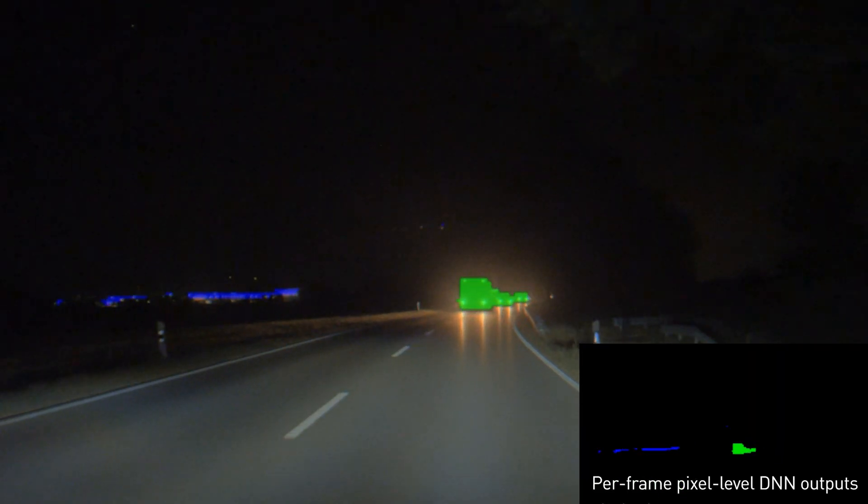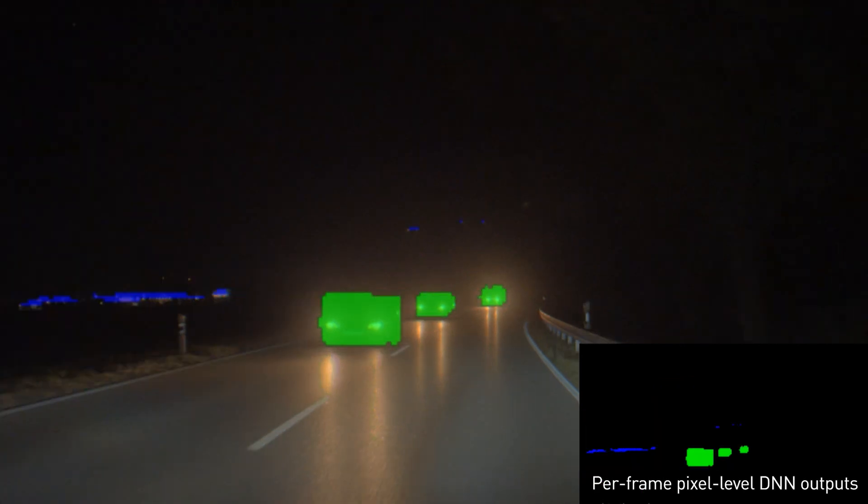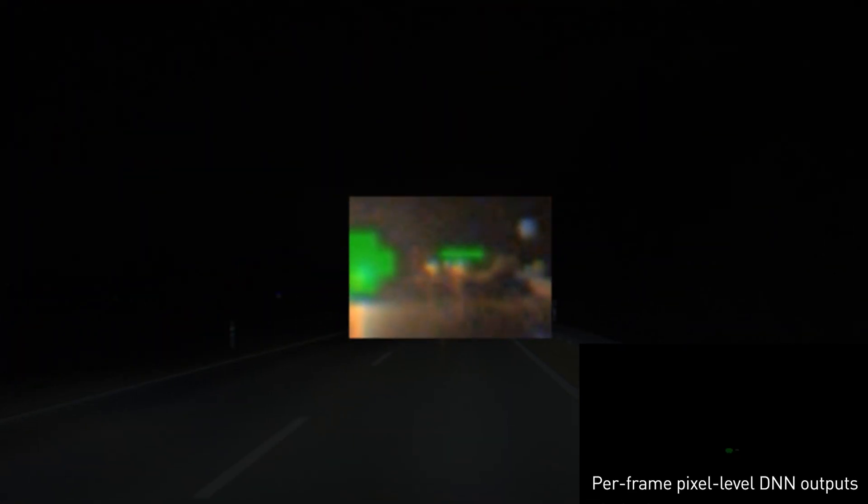In this clip, we see DNN-based light source perception on a rural highway in Germany, with the DNN detecting headlights from groups of oncoming cars, as well as taillights of a leading car.